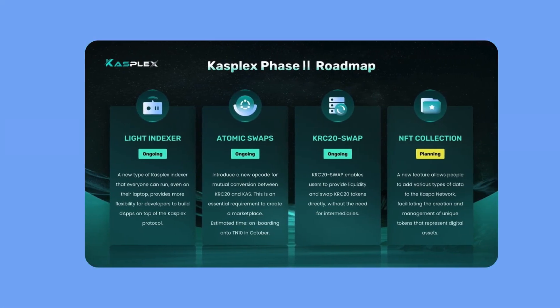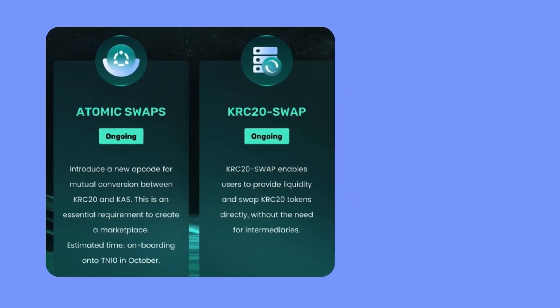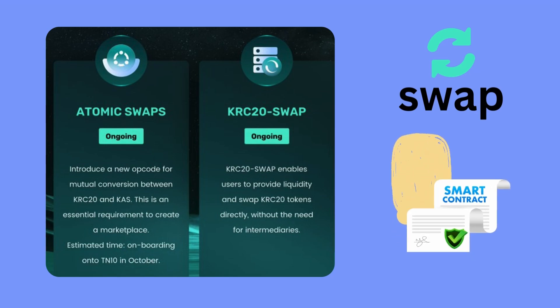Next, a big announcement from CASPLEX. They're enhancing the KRC-20 ecosystem by optimizing the protocol for liquidity pools. This improvement is all about creating a solid and secure solution for the KRC-20 community, keeping us on track while we wait for smart contracts and layer 2 updates on CASPA.